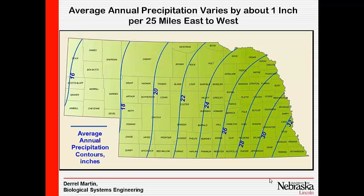We're back to that average annual precipitation. It goes from about 32 inches just east of Lincoln down to about 16 inches out near Scotts Bluff on average. These are the ISO lines of rainfall amounts.